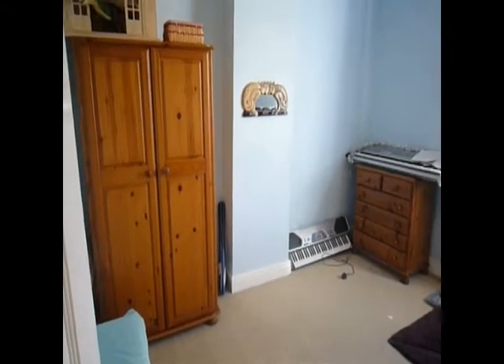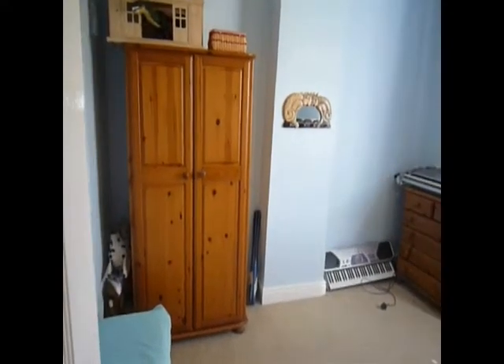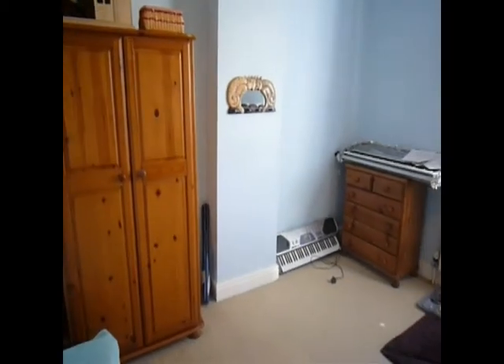Finally the fourth and final bedroom. Again this is an exceptionally good sized double bedroom.